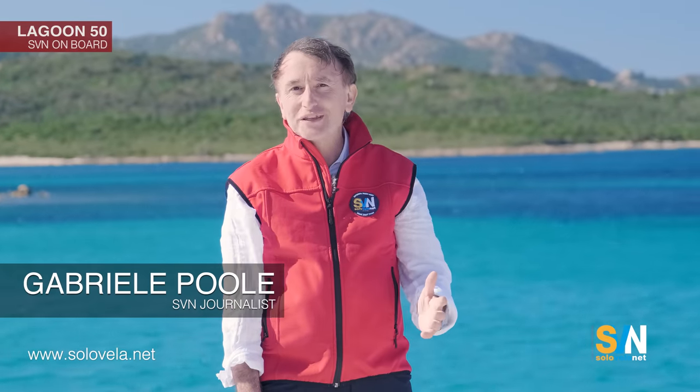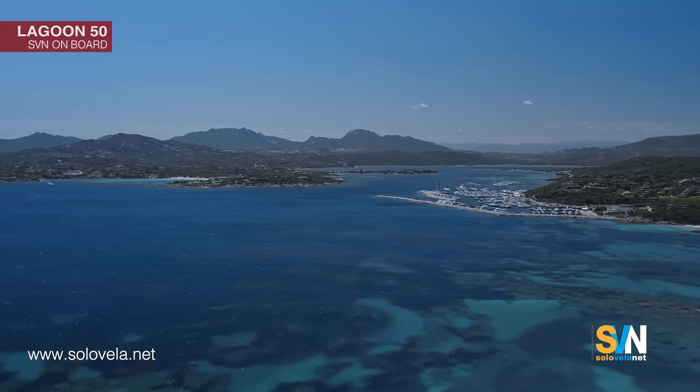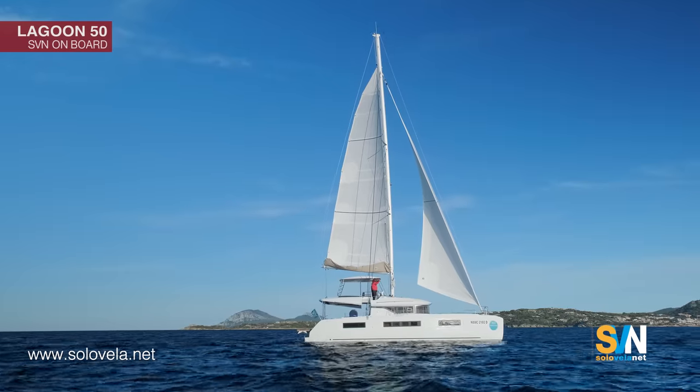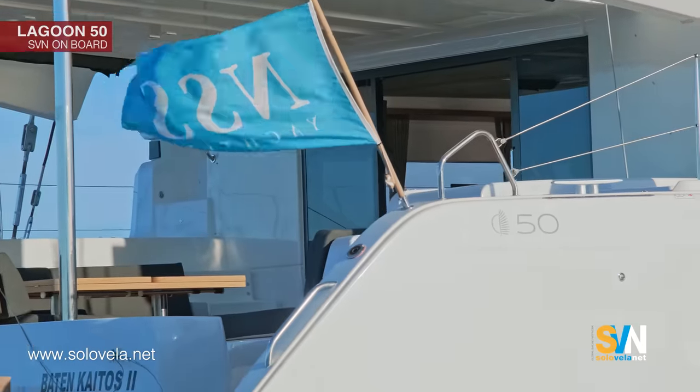Welcome to Sardinia. We're in the Gulf of Cugnana and half a mile in that direction is Cala dei Sardi — one of our favorite spots in Sardinia. It's a fantastic place, and also a place where when the dominant wind blows, the Mistral, you can have very strong winds like today. We have almost 30 knots of gusts and still, as you can see, the sea is flat — excellent shooting conditions.